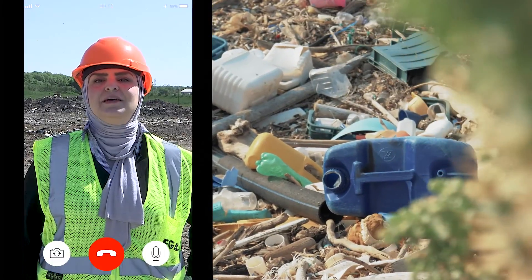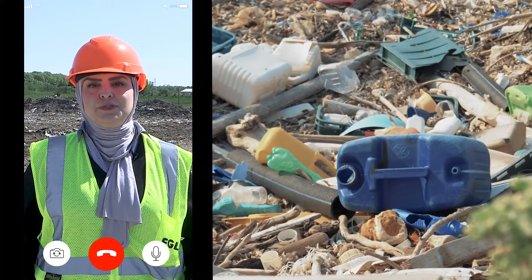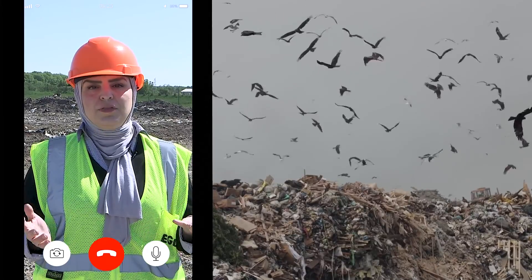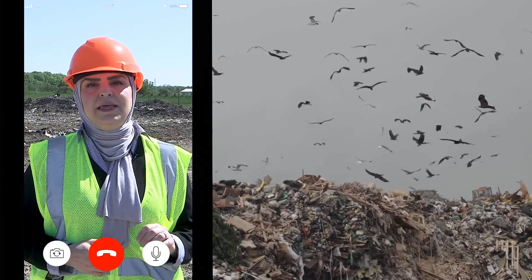So, how do landfill engineers manage the smell that comes off that trash? That's where landfill gas management comes in. Landfill gas is produced when organic waste decomposes in the landfill. You should talk with Tim to learn more — he's EGLE's landfill gas specialist. Wow, Dania and Brett were really helpful. Let's head into the office and see if we can find Tim Unseld, and he can tell us some more about landfill gas.